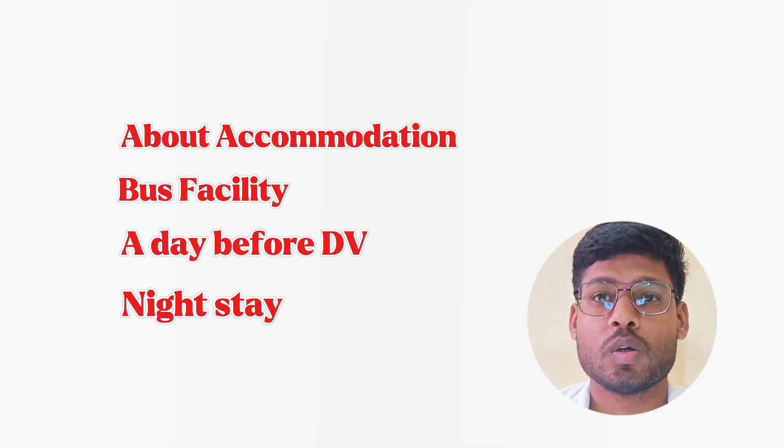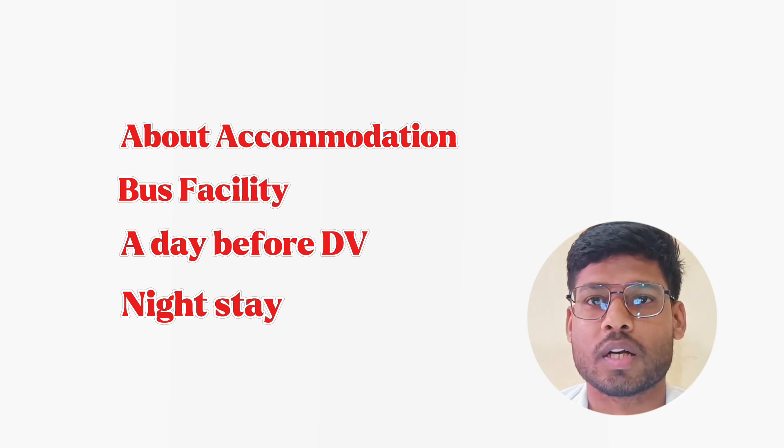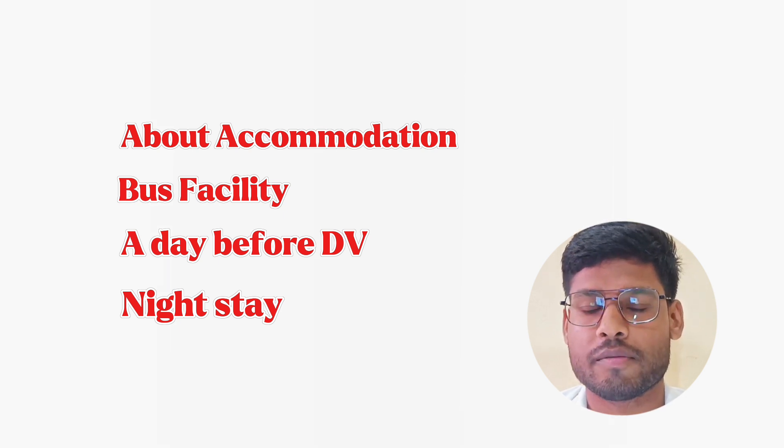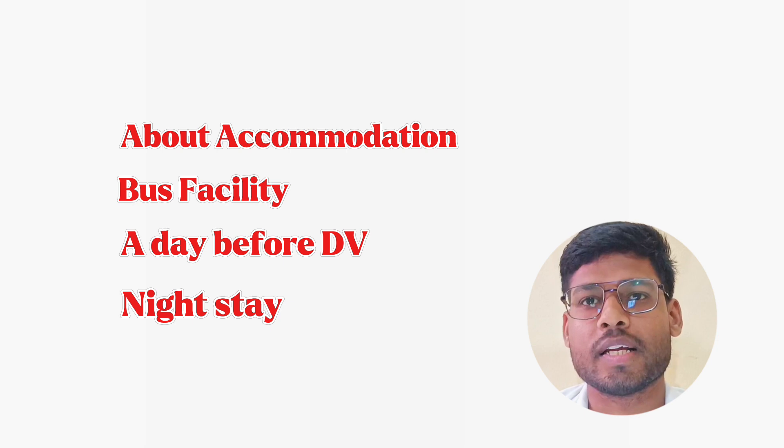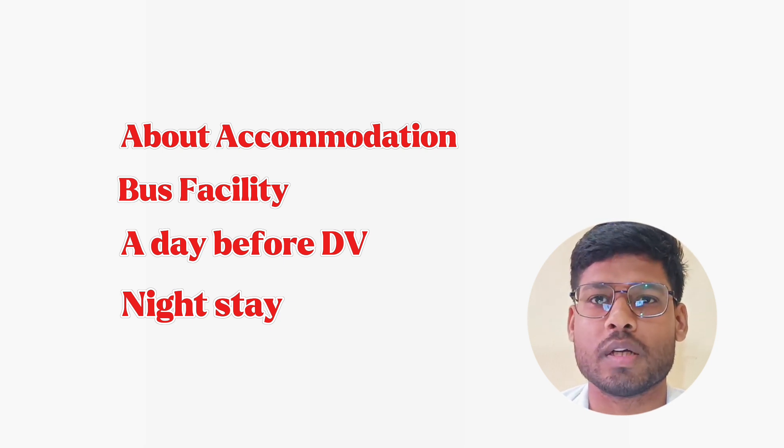Now about accommodation. Officially there are guest houses in IIT which you can book if any of your friends are still studying in IIT — they can book on your behalf. But if this facility is not available to you, then unofficially — especially I am telling for IIT ISM Dhanbad — when previous year many of my friends came one day before, they directly came to college and the college provided them a hostel room, the same hostel they would be getting next day during hostel allotment, just to sleep. This facility you can get if you are coming one day before DV — you can directly come to college and ask about accommodation. They give just the room to stay, not food or anything else.